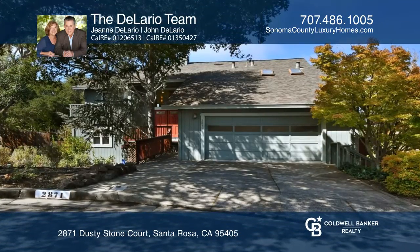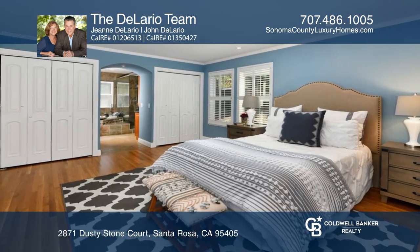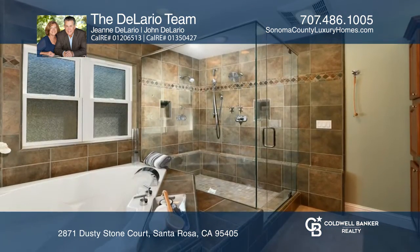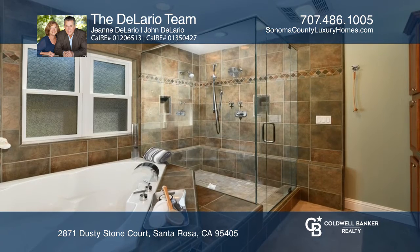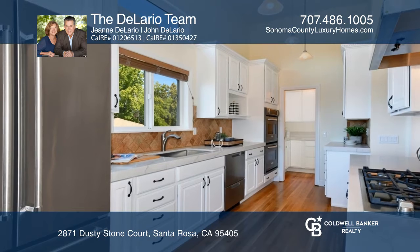View sunsets from this Bennett Valley beauty, just moments from Annadelle Park. The architecturally designed upstairs overlooks the family room with its high ceilings and massive windows. Enjoy the updated kitchen with double ovens and stainless steel appliances.